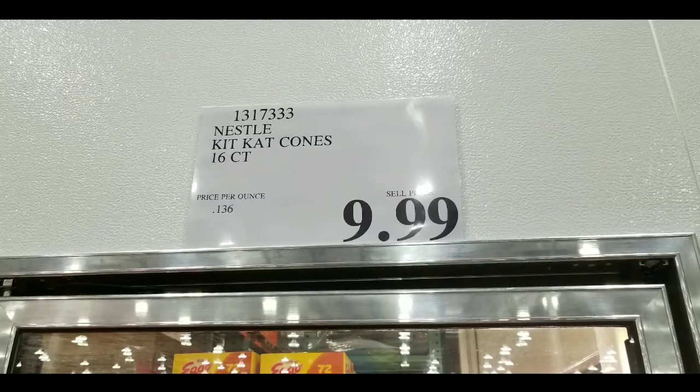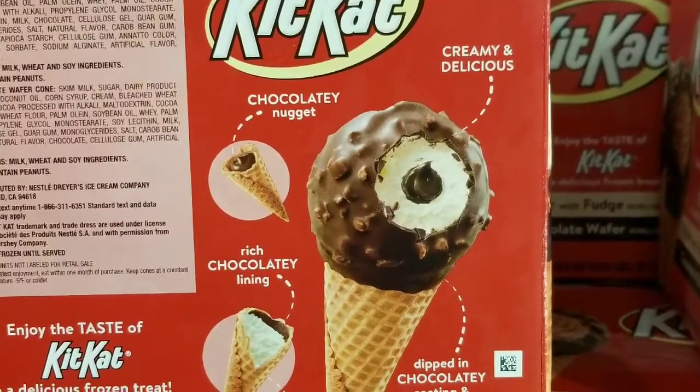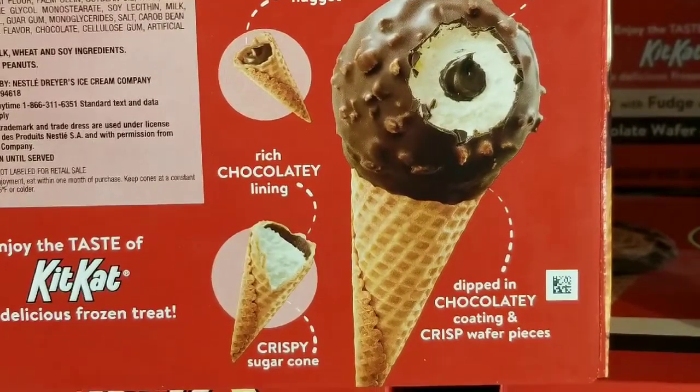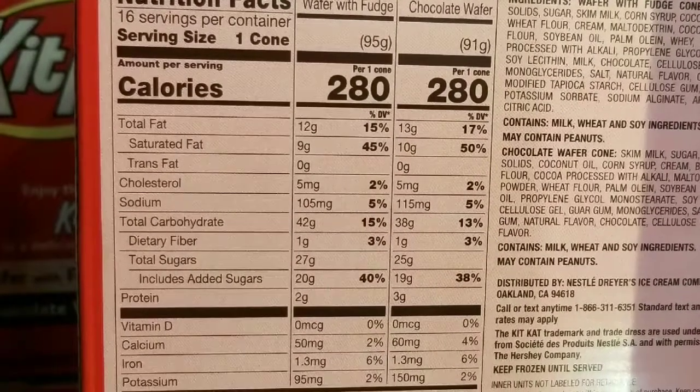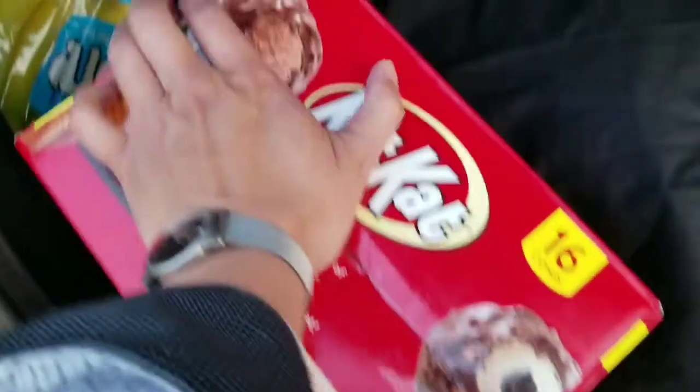I couldn't find my normal drumsticks, but these are still made by Nestle. They're basically chocolate nougat — two flavors of vanilla with chocolate insides. There's also a chocolate lining, a wafer cone, and wafer bits in the chocolate dip part. 280 calories per cone.